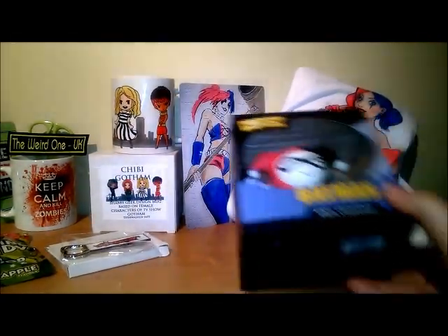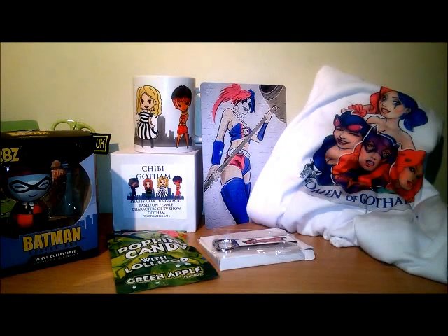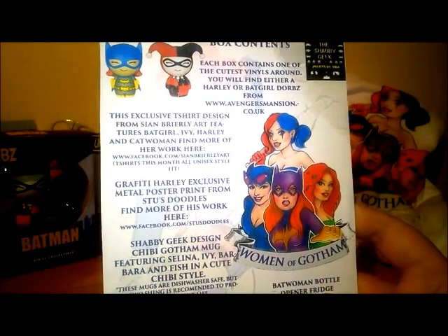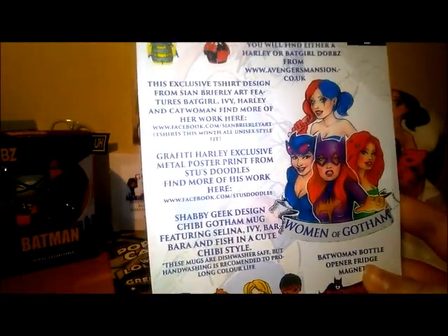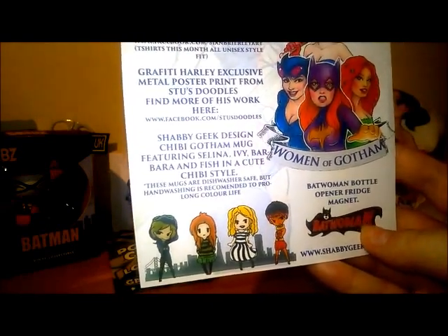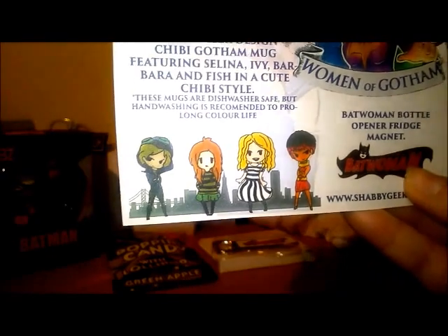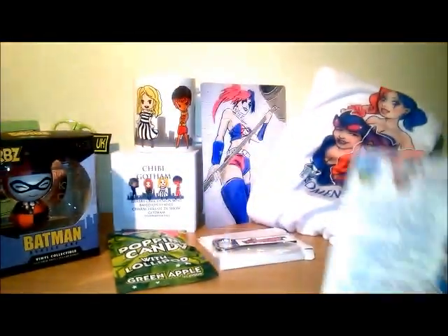Value wise it's looking really good. You could have either got Harley Quinn or Batgirl. We have the exclusive t-shirt design - I remember that artist, she's the very cool artist that did my Tank Girl clock design which you can see in my Tank Girl video. We have the metal poster print from Stu's Doodles, the cup, and the Batwoman bottle opener. Very cool - I like how they designed that.